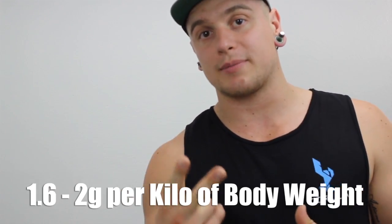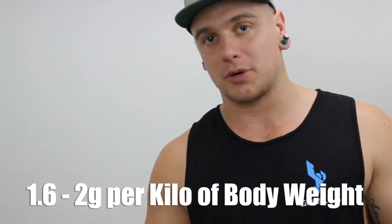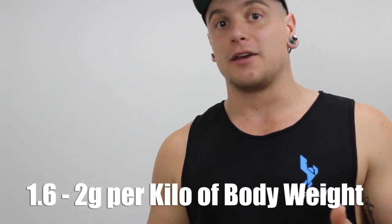I get asked all the time how much protein, carbs, and fats you should have, so I'm going to explain that. Rule of thumb: 1.6 to 2 grams of protein per kilo of body weight. For example, if you are 100 kilos, that could be 160 to 200 grams of protein. A lot of people think that's too much, but that's where you really need to be getting your fiber in.